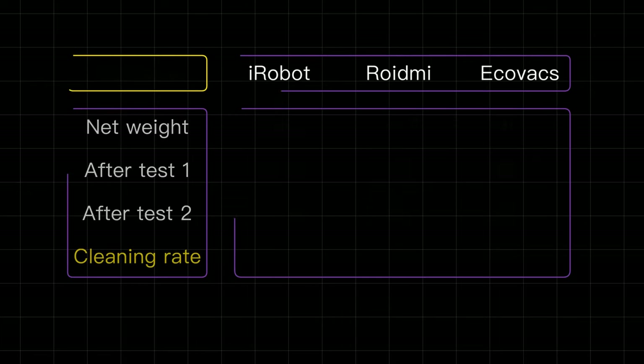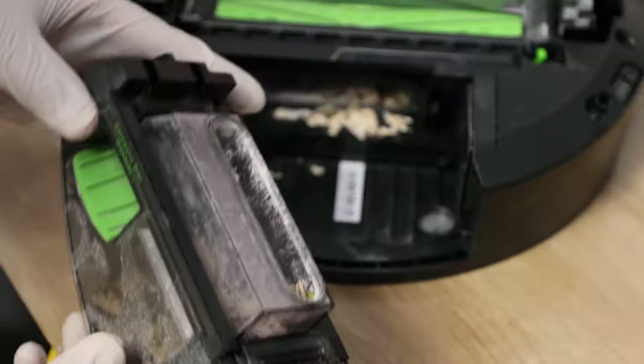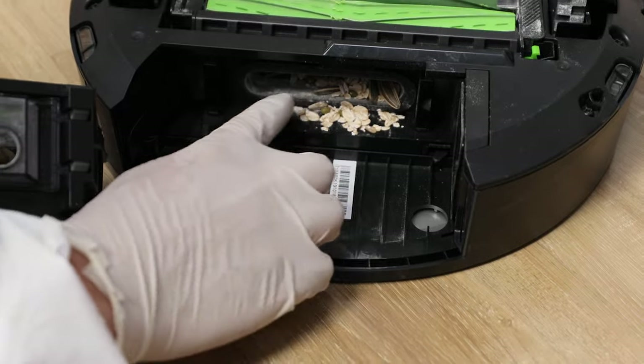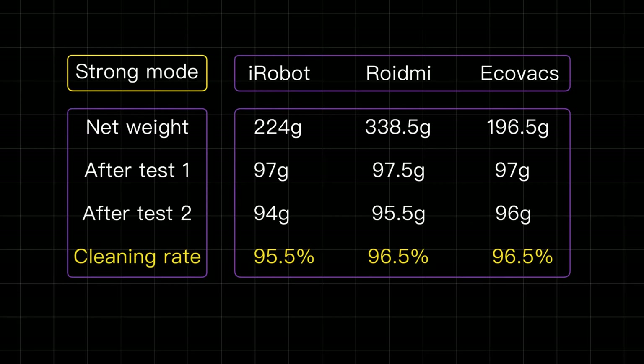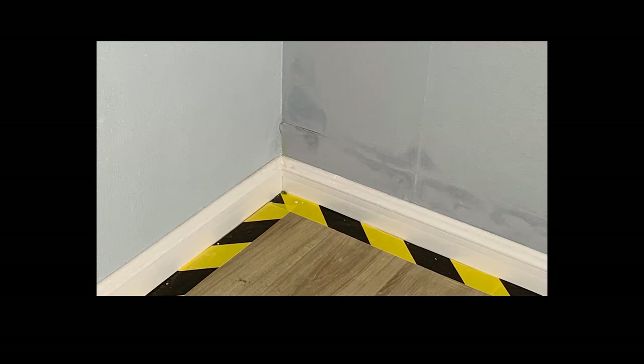Here are the final results of the floor cleaning test. Under standard mode, both Ecovacs and Roidme reached 86.5% cleaning rate. On the other hand, iRobot didn't reach the ideal result — most of their dust was stuck between the rollers. Under strong mode, most debris had been cleaned out. Again, Roidme and Ecovacs had pretty much the same cleaning rate at 96.5%, though some debris could still be found in the corners.